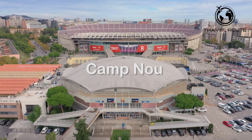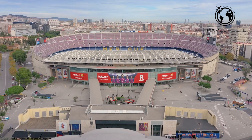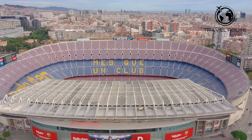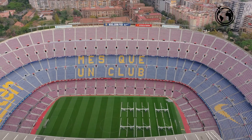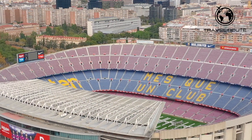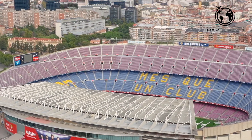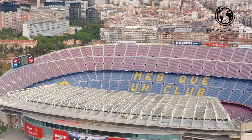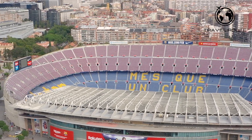Camp Nou is a world-famous football stadium located in the Les Corts neighborhood of Barcelona. Home to FC Barcelona, one of the most successful football clubs in the world, Camp Nou is a must-visit destination for any football fan. The stadium was originally built in 1957 and has undergone several renovations over the years. Today, Camp Nou has a seating capacity of over 99,000, making it one of the largest football stadiums in the world. Visitors can take a guided tour including the changing rooms, press room, pitch, and the club's museum, which showcases the team's rich history and many successes.